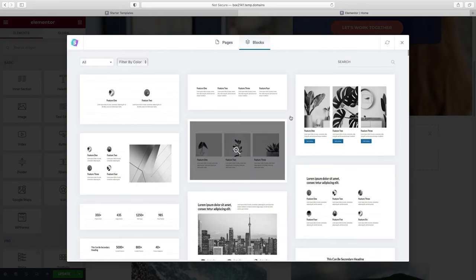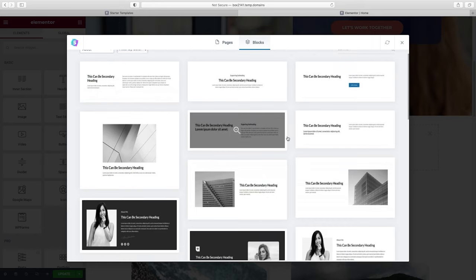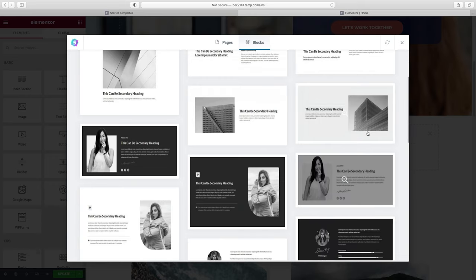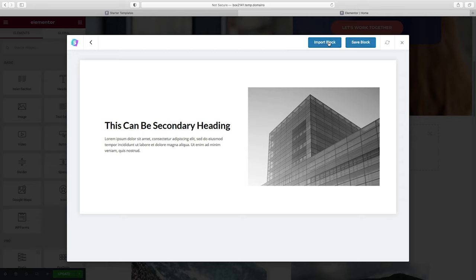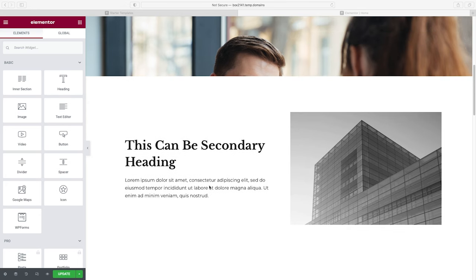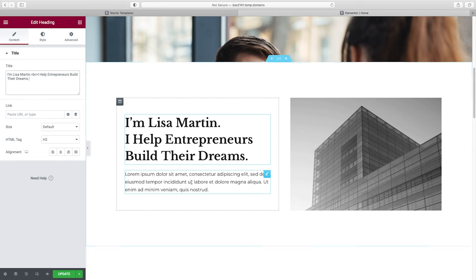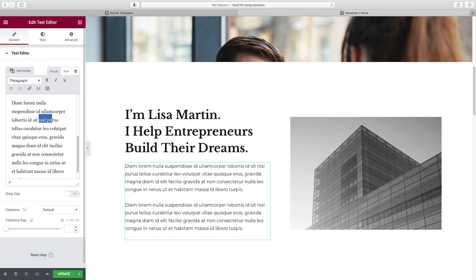You can filter blocks by the kind of section you want. I'm going to look for About. I'll select something that fits my content and click Import Block. Here's what we've got — very simple. I'll click on the heading and change the text here, then replace the paragraph text underneath as well. You can always bold certain key phrases if you want to. Then I'll change the image by clicking on it and choosing from my media library.